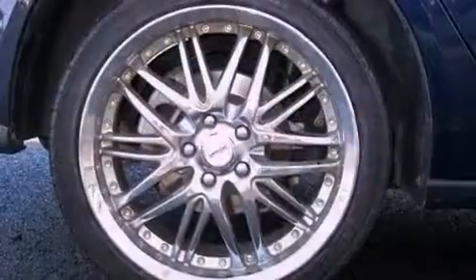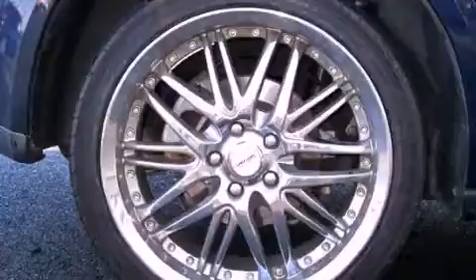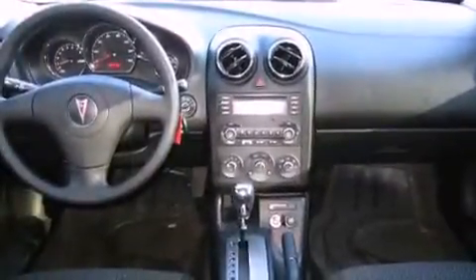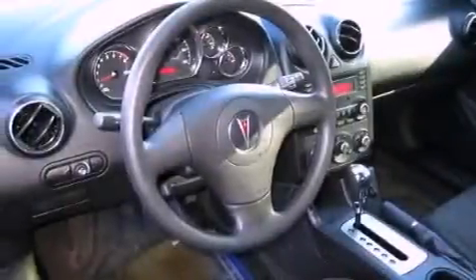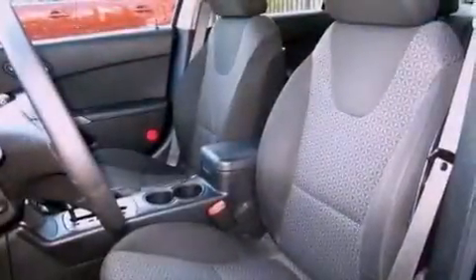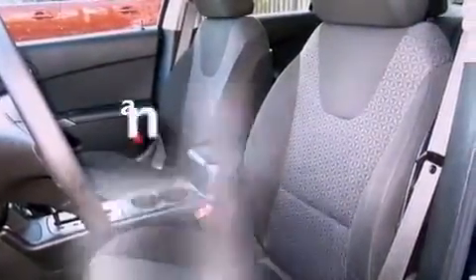Features include air conditioning, a CD player, an audio equalizer, an engine immobilizer theft deterrent system, a passenger side vanity mirror, traction control, an anti-lock braking system, rear curtain airbags, latch-ready child seat anchors, and this vehicle has less than 57,000 miles.